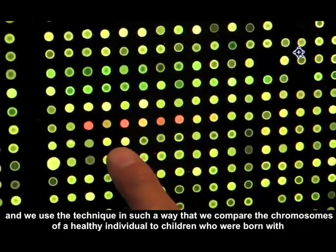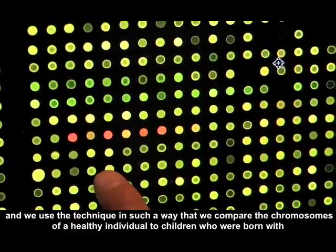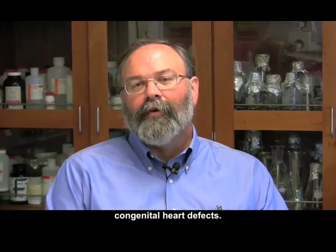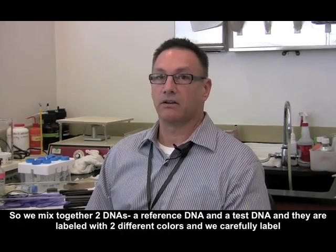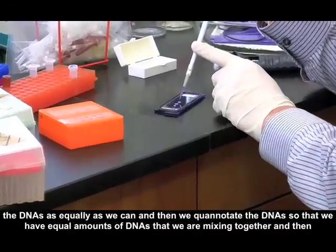We use the technique to compare the chromosomes of a healthy individual to children who were born with congenital heart defects. So we mix together two DNAs — a reference DNA and a test DNA — and they're labeled with two different colors.